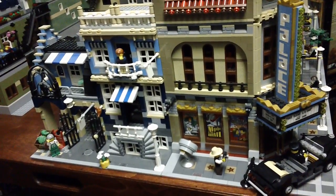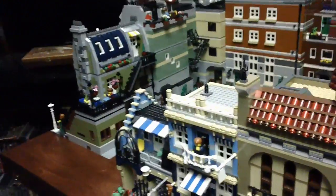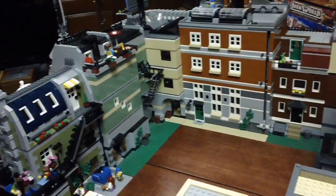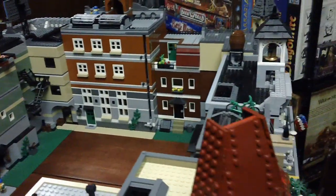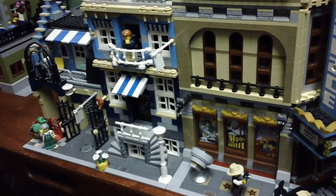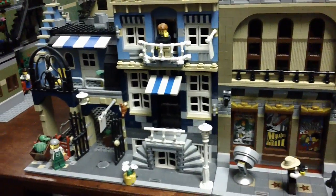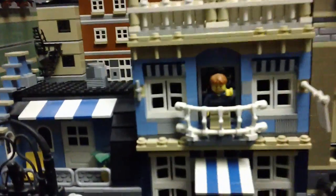Hey everyone, Rick here. Today I thought I would do a little something different and do a video overview of my Lego modular buildings. I set them all out in a city block formation for the first time and I thought it might be kind of neat to go through and take a little video.